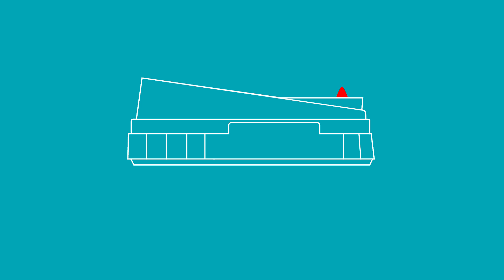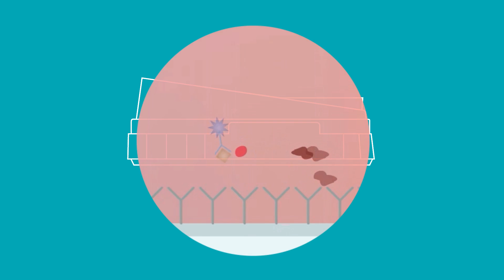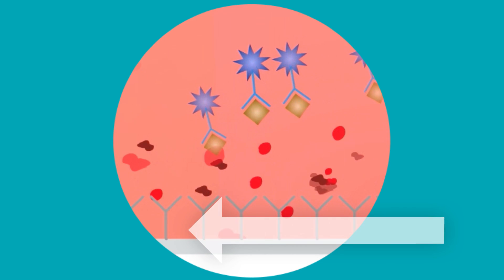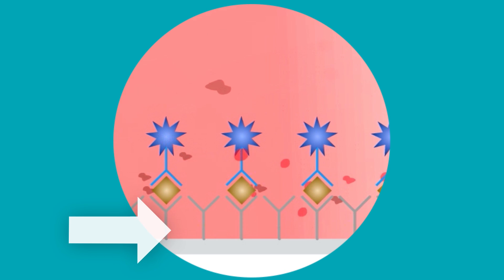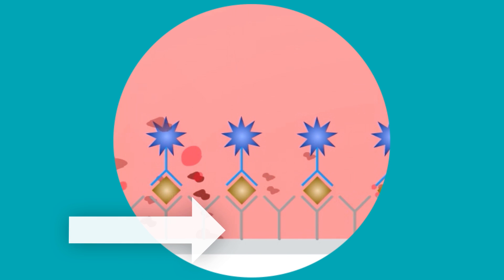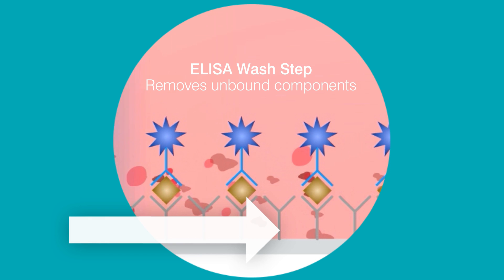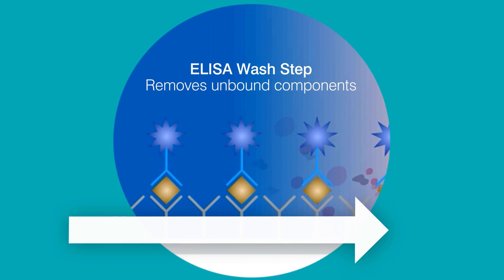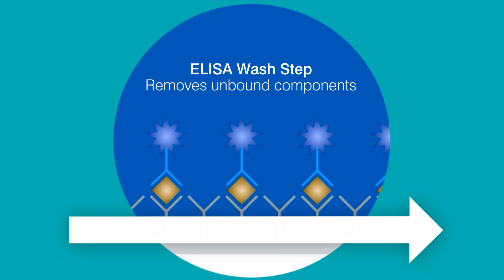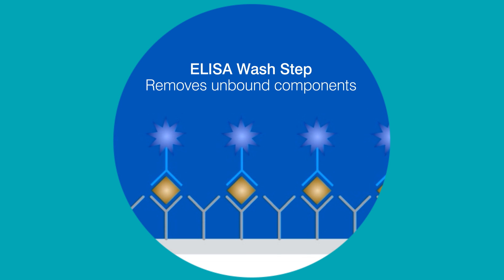The moment you add sample, it flows up the test to bind components with antigen. Upon activation, a second flow occurs that allows more components to bind, then a wash step to remove unbound sample components that could interfere with results. This also clears the window so you can better visualize results, even the lightest positive.